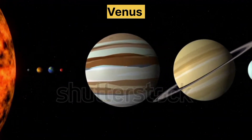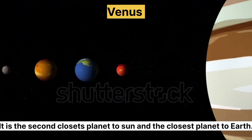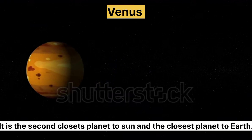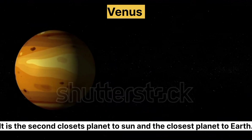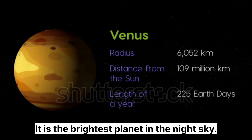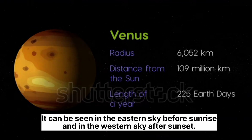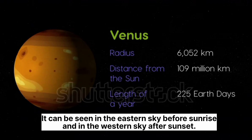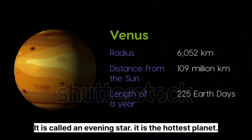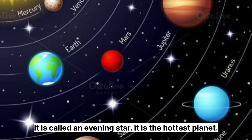Venus. It is the second closest planet to the sun and the closest planet to Earth. It is the brightest planet in the night sky. It can be seen in the eastern sky before sunrise and in the western sky after sunset. It is called an evening star. It is the hottest planet.